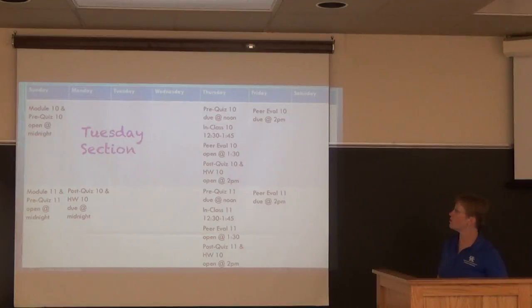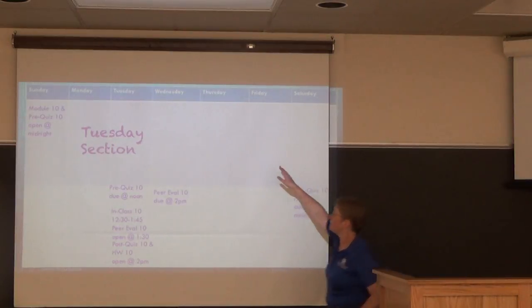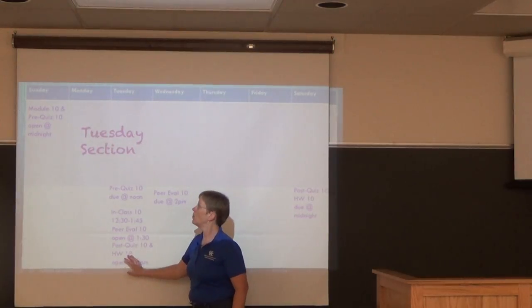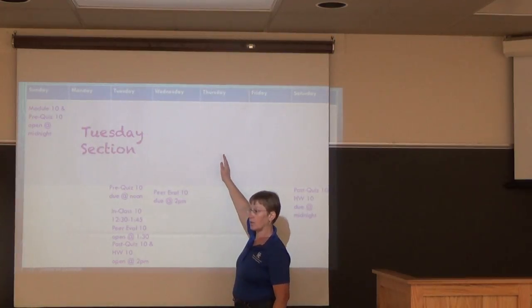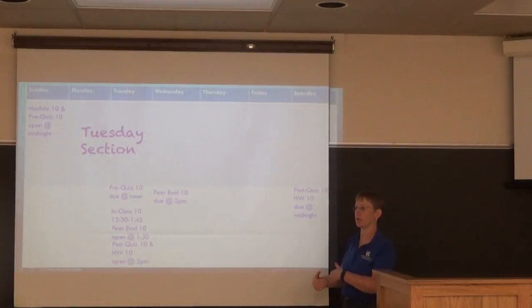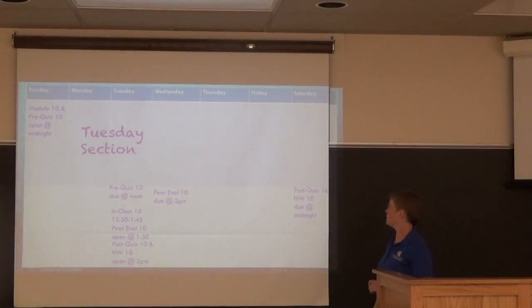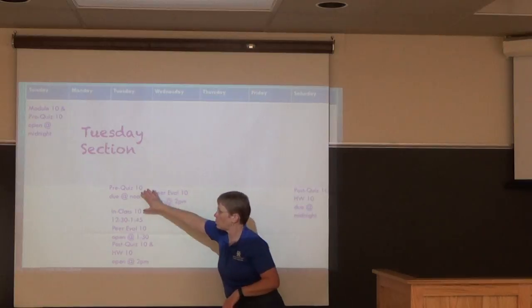For the Tuesday section the module also opens on Sunday, but their in-class session is on Tuesday — so they have four days to prepare, though they still have carryover tasks from the previous week. Previously post-quiz and homework were due Saturday at midnight; this semester everything moved to Tuesday.